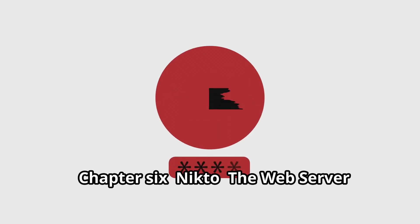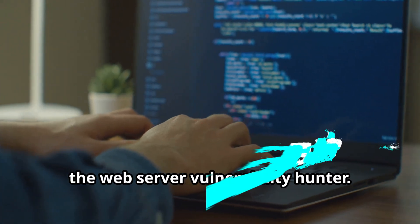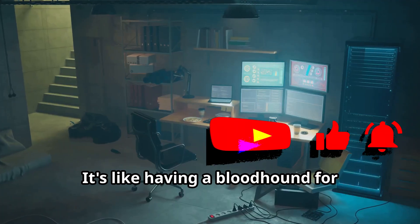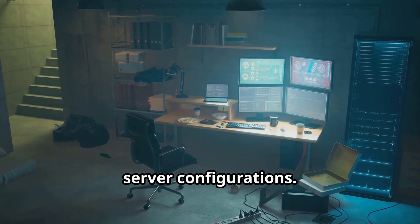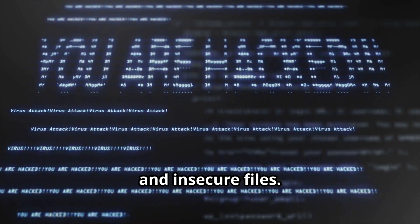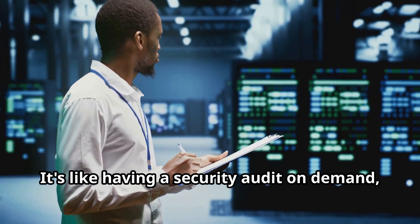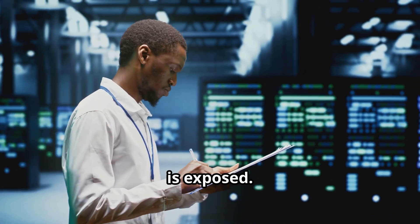Next up we have Nikto, the web server vulnerability hunter. It's like having a bloodhound for security flaws, sniffing out weaknesses in your web server configurations. Nikto scans web servers for a wide range of vulnerabilities, including outdated software, misconfigurations, and insecure files. It's like having a security audit on demand, highlighting areas where your web server is exposed.